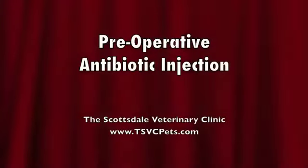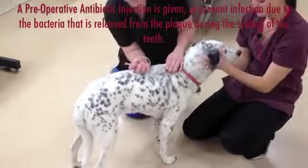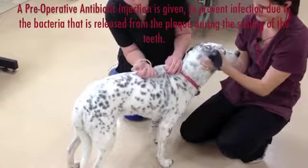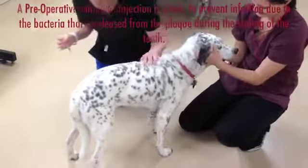The next step is a pre-operative antibiotic injection. A pre-operative antibiotic injection is given to prevent infection due to the bacteria that's released from the plaque during the scaling of the teeth.